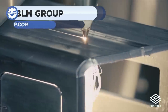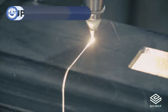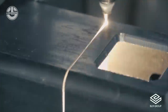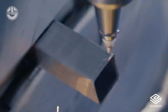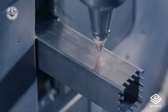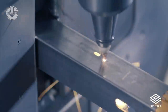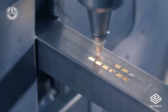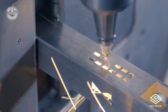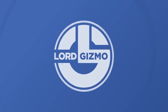Laser cutters are very powerful tools that have a wide range of uses. Here, the BLM Group demonstrates cutting a square metal tube — this model specifically is the LS5. The machine's cuts are done incredibly precisely and fast. In fact, airplane and spacecraft manufacturing companies use this technology for the construction of required parts.